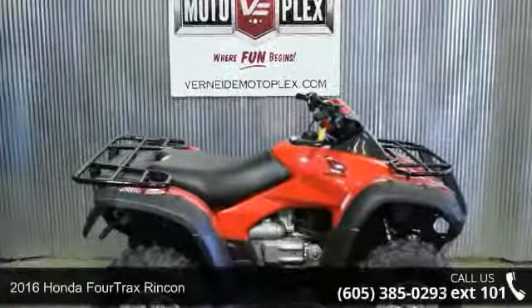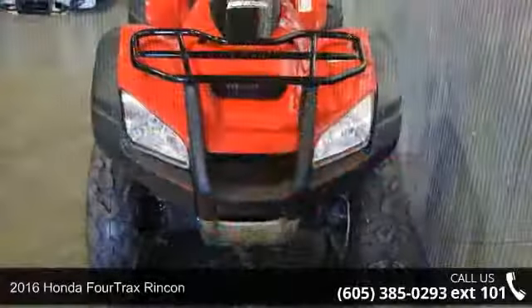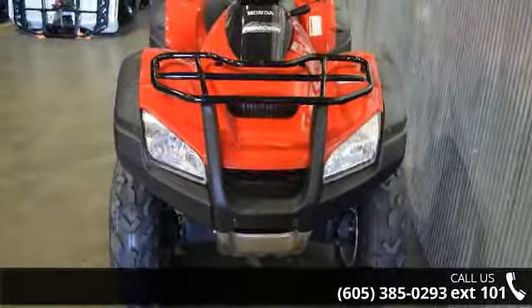Presenting the 2016 Honda FourTrax Rincon. This ATV is ready for the off-road. It's designed to take on the most challenging of terrain.